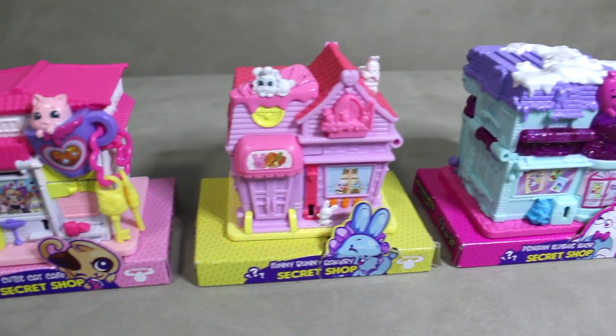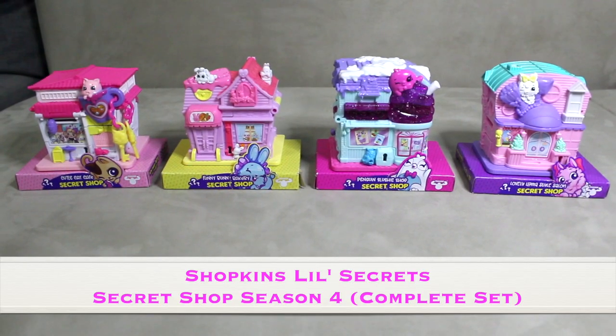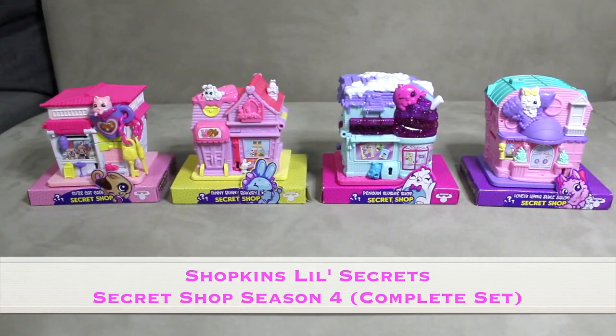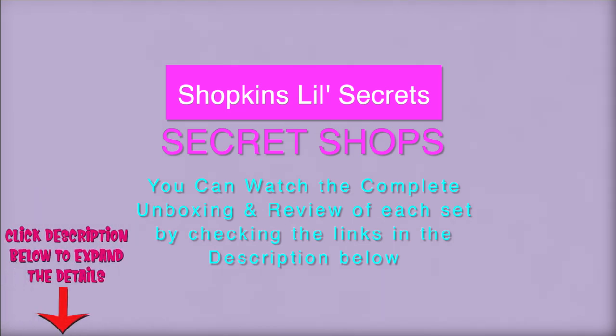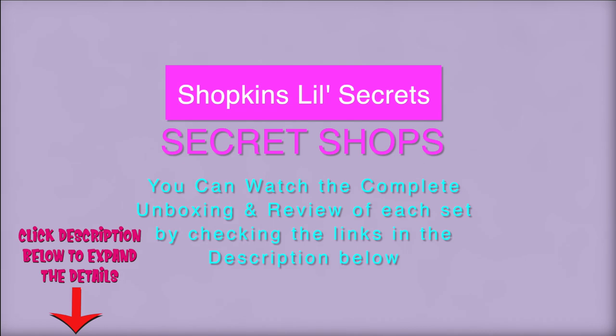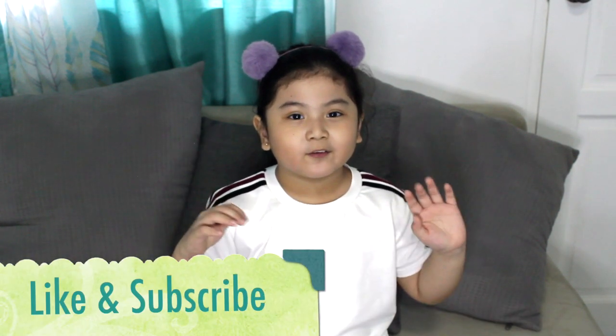Here are the sets again. They are very cute and lovely. You can watch the complete unboxing and review by checking the links in the description below. Okay guys, that is the complete set of Shopkins Little Secrets Pet Shop. I hope you like my video. Don't forget to like and subscribe to the YouTube channel. And see you on my next video. Bye. Take care guys. Bye.